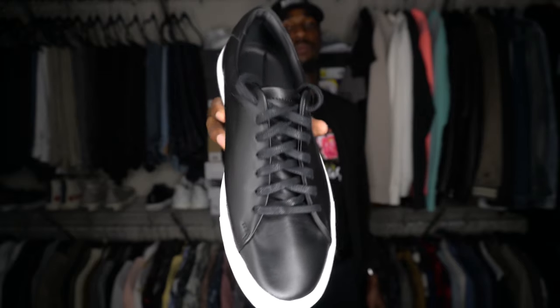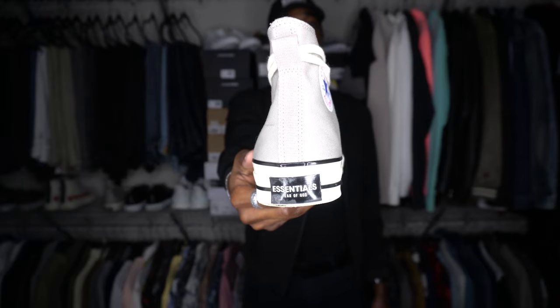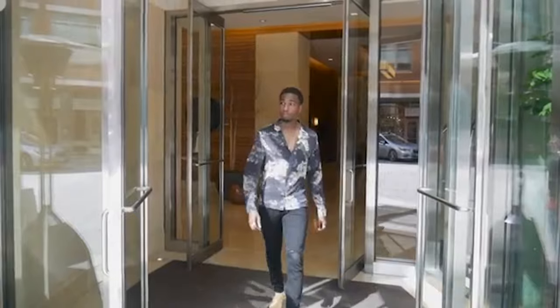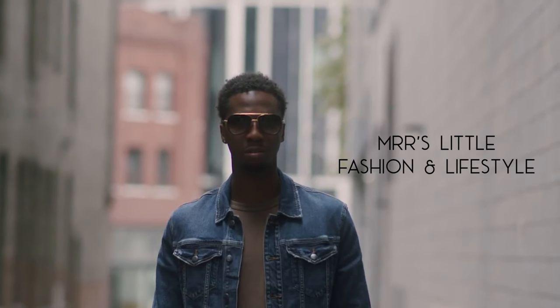What's going on my people, it's your boy Mr. Little back with another video. Today we are going over the five pairs of sneakers that you need for this spring and summer. Stay tuned guys — welcome back to another edition of In the Closet with Mr. Little. I appreciate you tuning in, it feels so good to be back.